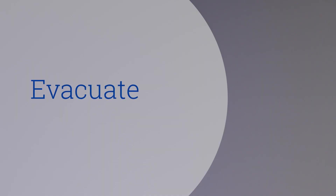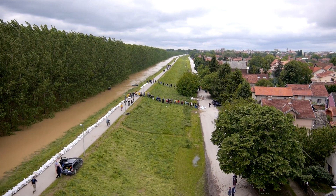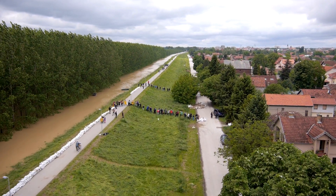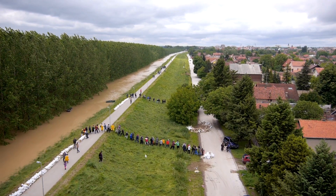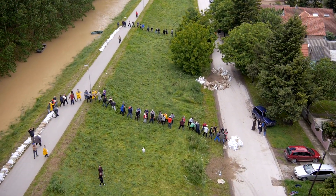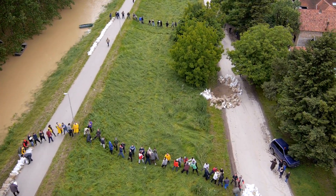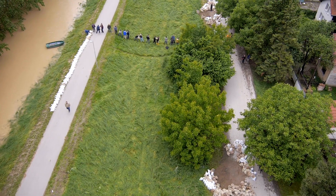Step two is to evacuate the area. You need to get away from the scene as quickly as you can. The longer you stay, the longer you may be exposed, so do not wait. If you can tell which way the wind is blowing, walk into the wind to get upwind and get to higher ground. If you are safe in your location and no one is showing symptoms, stay in place until directed by civil authorities.